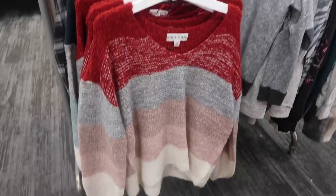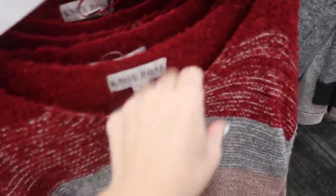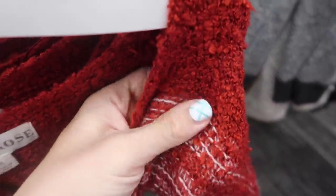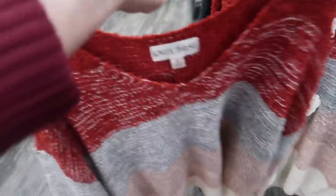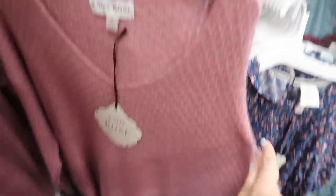New striped sweaters from Knox Row — this one has a V-neck, really nice stretchy soft knit, a drop sleeve with a balloon sleeve, and a relaxed fit in the body with a little more length in the back so you can wear it with your jeggings or leggings. Comes in red stripe and also green. These are $34.99.